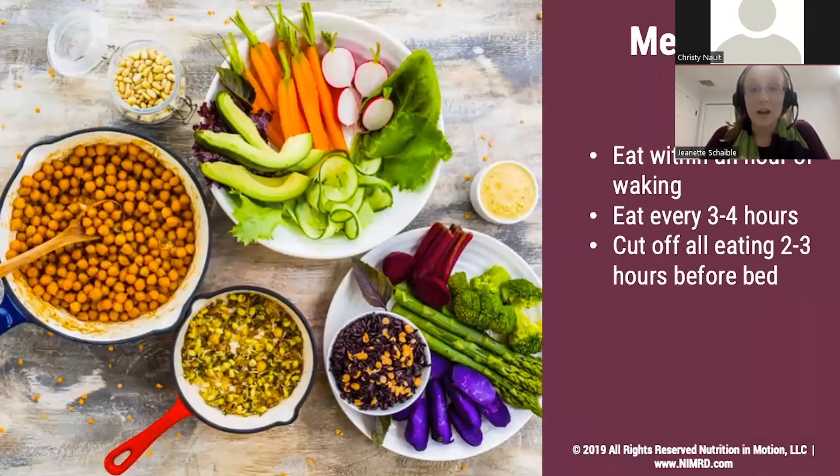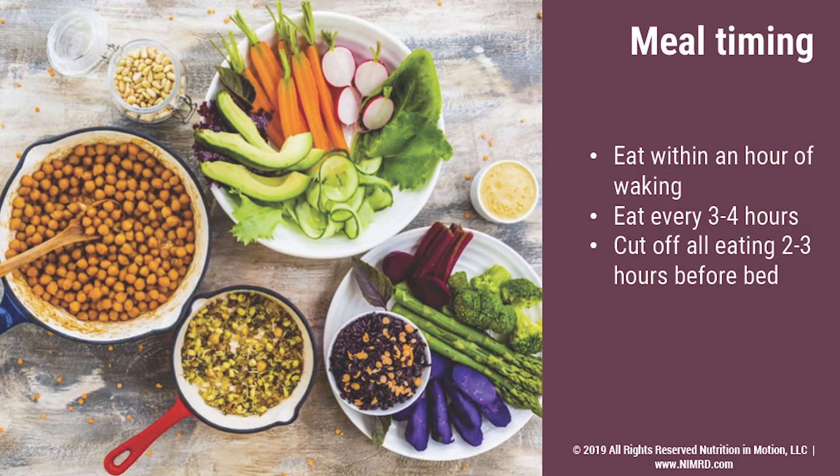Now we're going to look a little bit more at the right time. Meal timing is important because our bodies not only get hungry and ask for food, but our bodies use our food better when we break it up over the course of the day. Eating within an hour of waking up is typically a really great thing for our bodies and our brains because it wakes up our metabolism — it gets those digestive juices going and kickstarts your whole day.